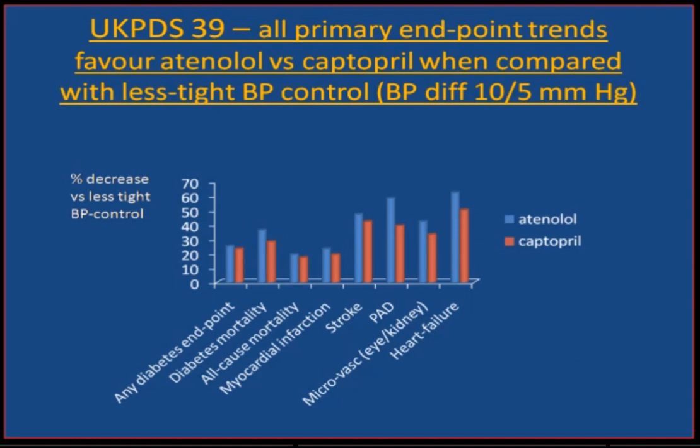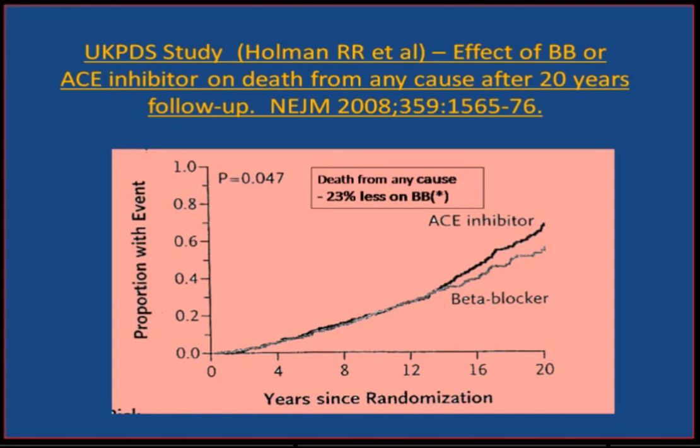Bear in mind the NICE committee in the UK have just removed beta-blockers as first-line therapy and favour captopril. This is the one and only hard-endpoint study showing the beta-blocker is at least as good as the ACE inhibitor. People think they don't reduce stroke — yet there is a 50% reduction of stroke with the beta-blocker. After 20 years' follow-up, the beta-blocker is now significantly superior to the ACE inhibitor in terms of prevention of all-cause death. It's difficult to see where the NICE committee and American guideline committees are coming from.